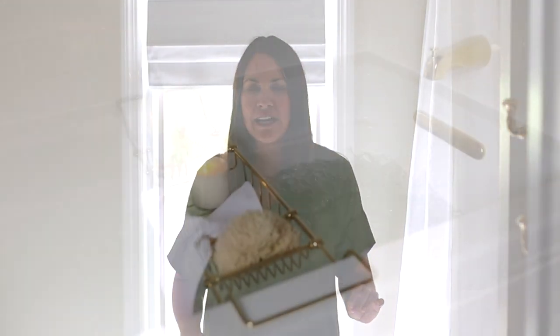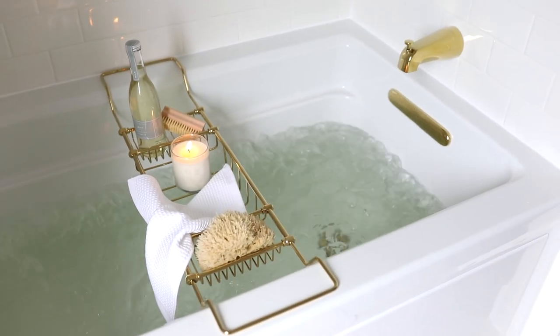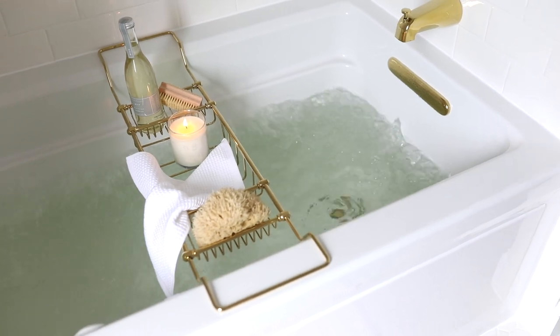Air baths use a really quiet blower to generate millions of bubbles from teeny tiny holes. So they don't affect the design at all but really add to the comfort and relaxing retreat that a bathtub can be.